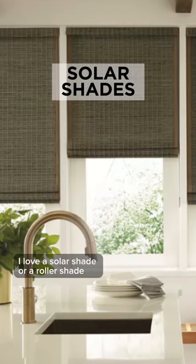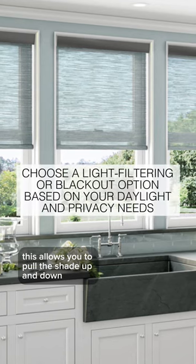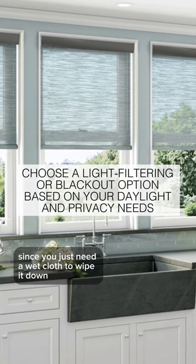I love a solar shade or a roller shade especially by the kitchen sink. This allows you to pull the shade up and down very easily, and it's so low maintenance and easy to clean since you just need a wet cloth to wipe it down.